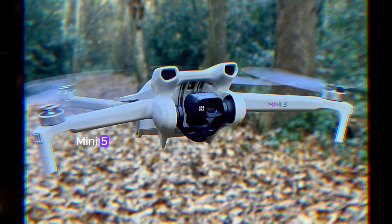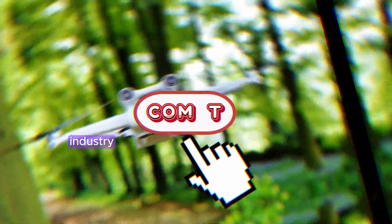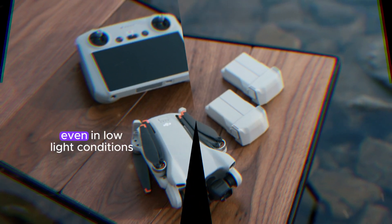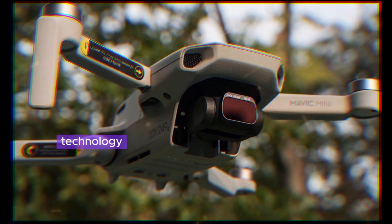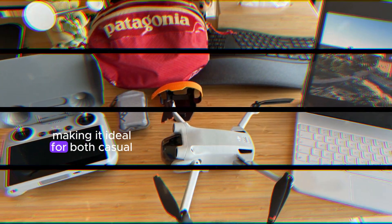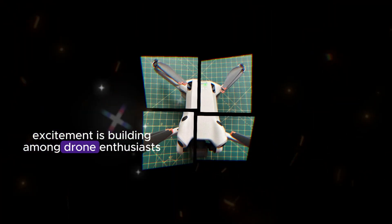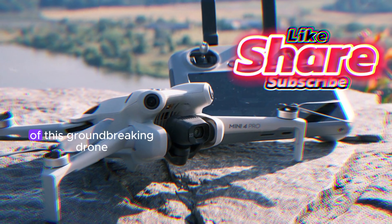The DJI Mini 5, a highly anticipated drone, is set to revolutionize the drone industry. With its significantly improved image quality, it captures stunning aerial footage even in low-light conditions. This remarkable enhancement is a result of advanced camera technology and software optimization. The compact design of the Mini 5 ensures portability and ease of use, making it ideal for both casual drone enthusiasts and professional filmmakers. As the launch date approaches, excitement is building among drone enthusiasts worldwide. Stay tuned for further updates on the release of this groundbreaking drone.